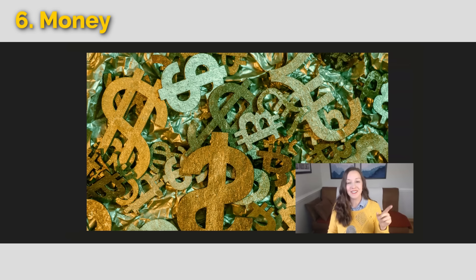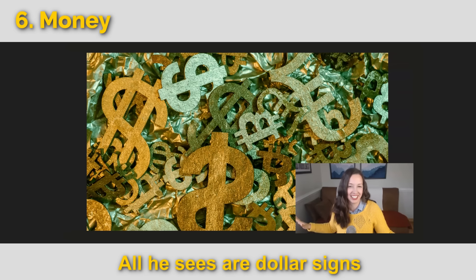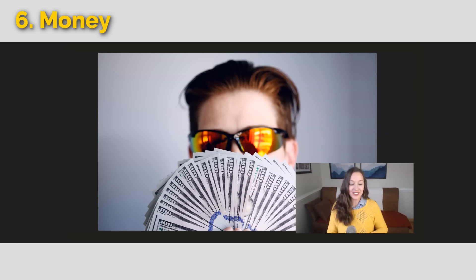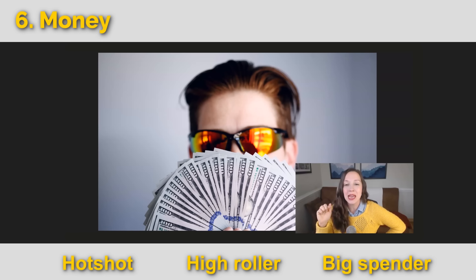With this picture, learn the expression all he sees are dollar signs — someone who cannot stop thinking about money. In this picture, you could say this person has a lot of money. They are a hotshot, a high roller, a big spender. Most normal people don't go around carrying this much cash, but a hotshot might do that.